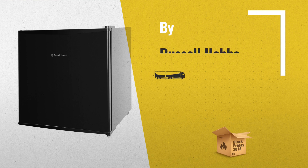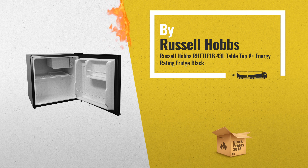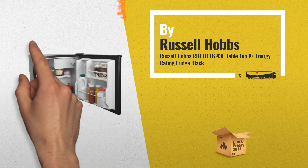Number 1. Net fridge capacity is 43 liters, A-plus energy rating, with reversible door-in-door bottle lag, by Russell Hobbs.